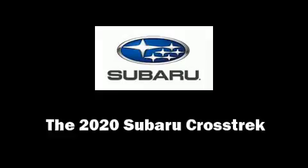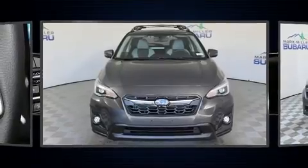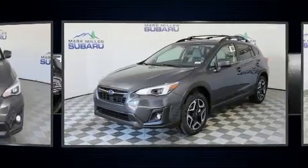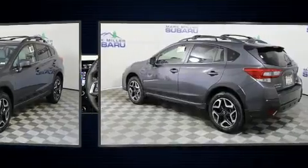You can expect a lot from the 2020 Subaru XV Crosstrek. Under the hood, you'll find a four-cylinder engine with more than 150 horsepower, providing a smooth and predictable driving experience.